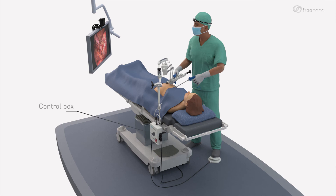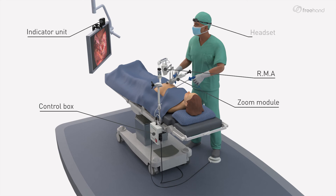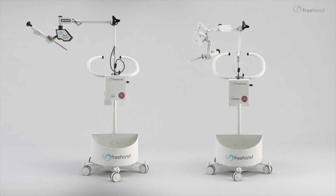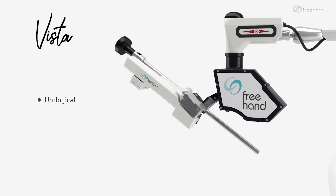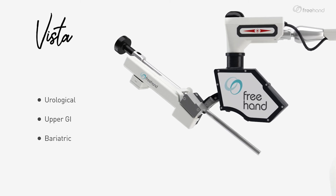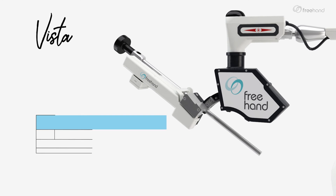The system is composed of the control box, the robotic motion assembly, the zoom module, the indicator unit, the headset, and the foot switch. Two Freehand collaborative robots have been developed to adapt to a surgeon's needs. Vista is primarily for urological, upper GI, and bariatric surgeries, with its specific range of motion.